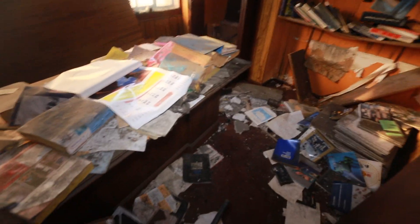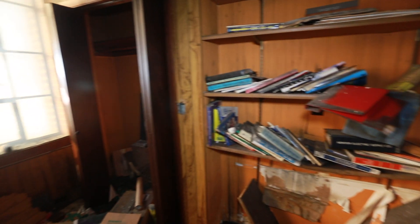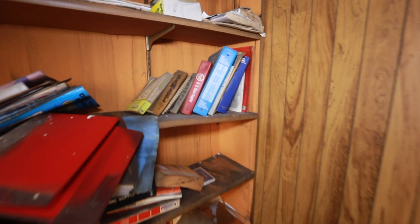What year is this calendar from? '93. All sorts of stuff.